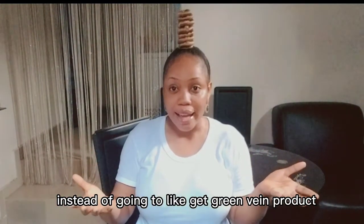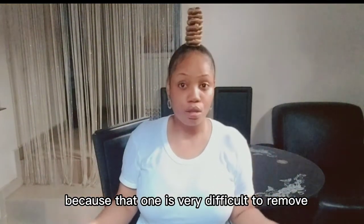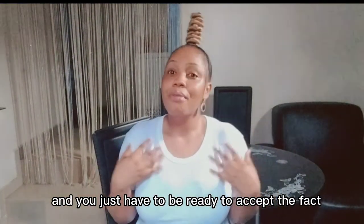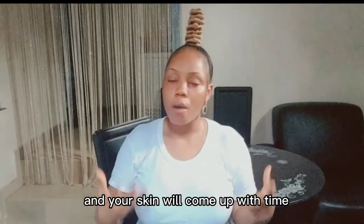So I would advise, instead of going to get a green veins product and wasting money, stop the cause of the problem. Also, green veins is different from varicose veins. It's understandable if you're trying to remove varicose veins because that is very difficult to remove — spider veins too. But if it's green veins, it's simple to remove. You just have to stop the cause, and you have to be ready to accept that your skin tone may dim temporarily. If you're ready to accept that and give your skin a breathing space, your skin will be nourished and come back with time.